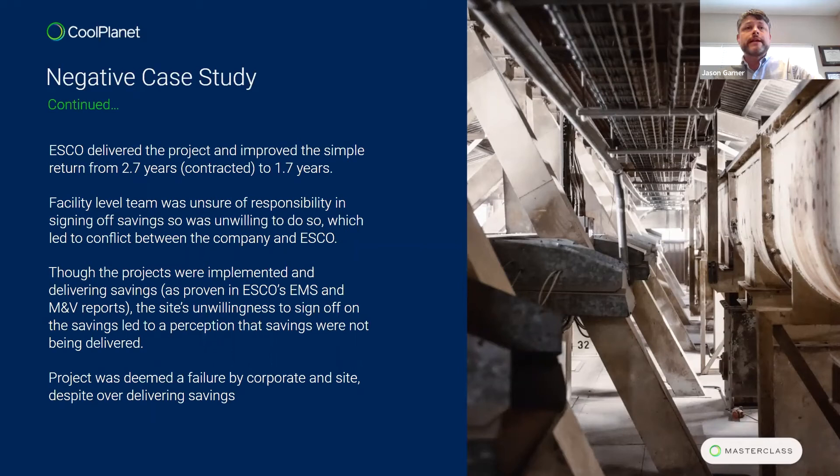Through a lot of fighting, the ESCO was able to deliver the contracted solutions and improve the payback to 1.7 years, an improvement over the 2.7 years contracted, validated through M&V reports and the ESCO's EMS system. But key stakeholders hadn't been involved, people weren't empowered, and savings weren't being signed off on. People didn't know their role, their accountability level, or where they fit — they were worried about being punished. Ultimately the savings weren't recognized by corporate or the site, and the project was deemed a failure, even though it over-delivered on contracted values.